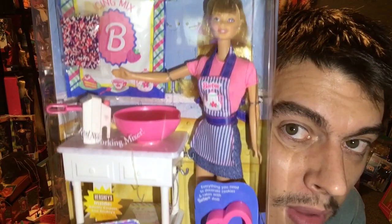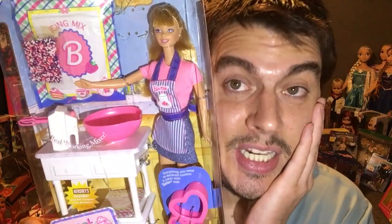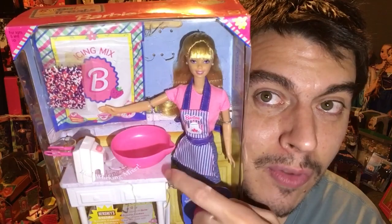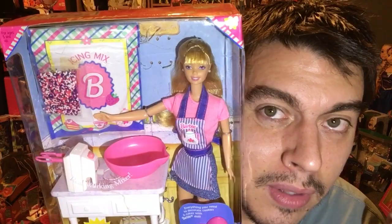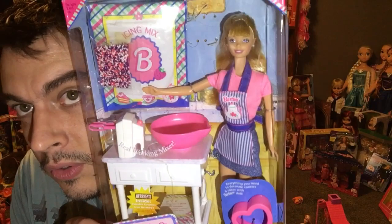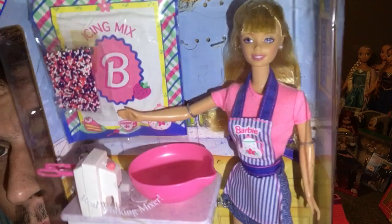Everything's brand new in the box. Some accessories did settle to the bottom, including her measuring spoon. They have really cool accessories. If you buy this and intend on opening it, do not eat it — this is way past expired, 1998 cake mix. The wind-up mixer actually works — you wind it up and get to spin the cake mix, and there's a little mixing bowl.